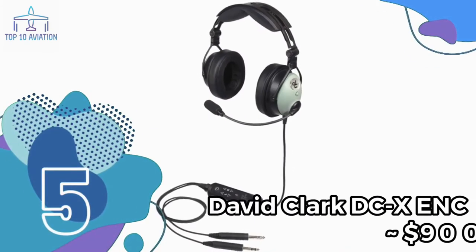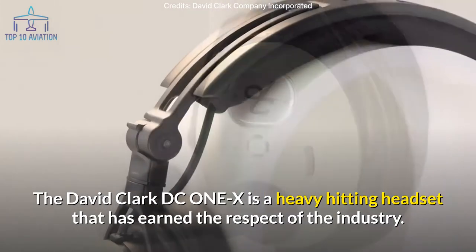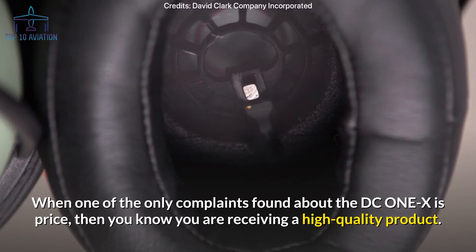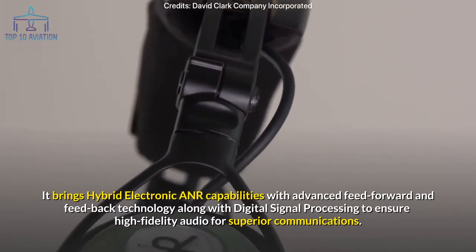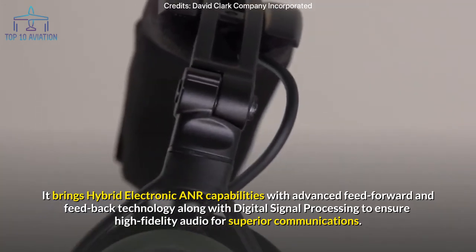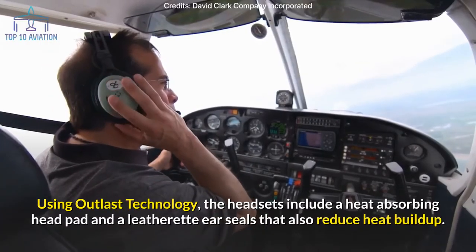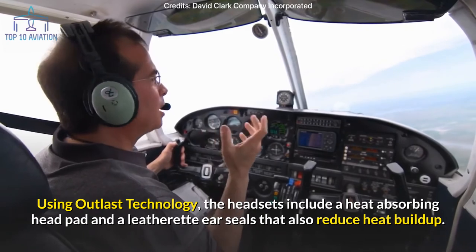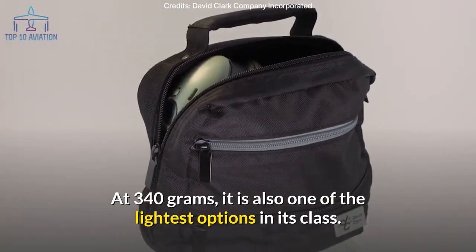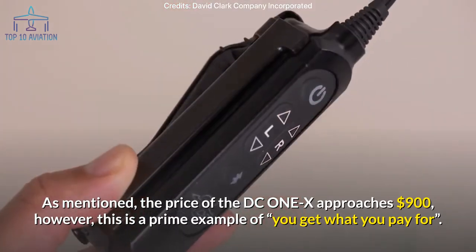Number 5: the David Clark DC1X ENC headset. The DC1X is a heavy-duty headset that has earned industry respect — when the only major complaint is price, you know you're getting a high-quality product. It brings hybrid electronic ANR with advanced feed-forward and feedback technology, plus digital signal processing for high-fidelity audio. Comfort is a strong point, featuring Outlast technology with a heat-absorbing head pad and leatherette ear seals that reduce heat buildup. At 340 grams it's one of the lightest in its class, though it approaches $900.